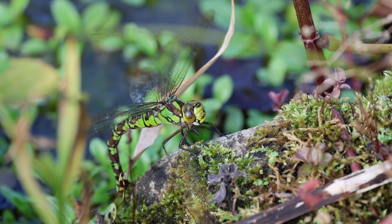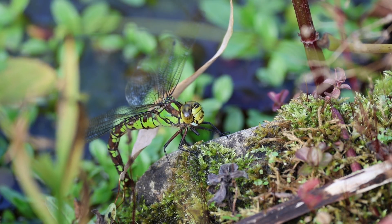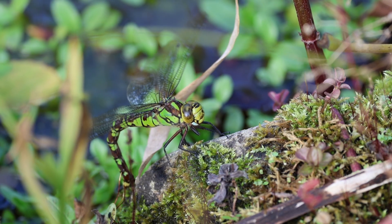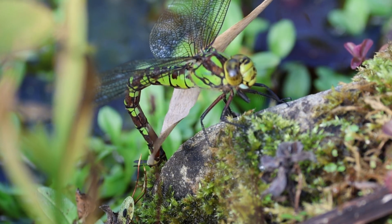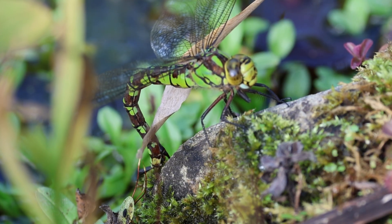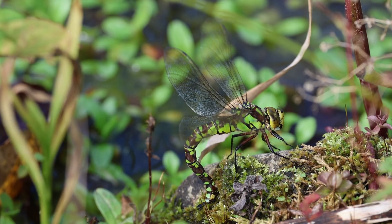This female laid her eggs in our garden pond at the beginning of October. This was a good opportunity to film exactly what the female was doing. The green females normally avoid the males, and often only come to the water when the males are no longer there. Then they can lay their eggs undisturbed, otherwise they would usually be disturbed by the males.